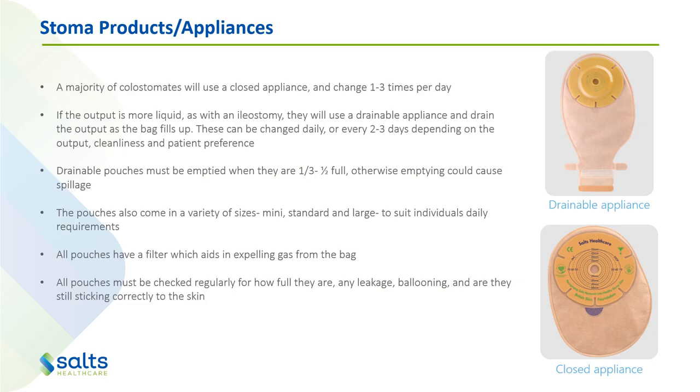All pouches also have a filter, which aids in expelling gas from the bag. Gas buildup can be a problem and the bags may puff up quite a bit. This can be helped by potentially using a drainable appliance and opening the bottom of the bag to let the gas out, or if they're on a two-piece, you might be able to burp the bag at the top to let that little bit of gas out and close it up again. All pouches must be checked regularly for how full they are, any leakage, ballooning, and whether they're still sticking correctly to the skin.